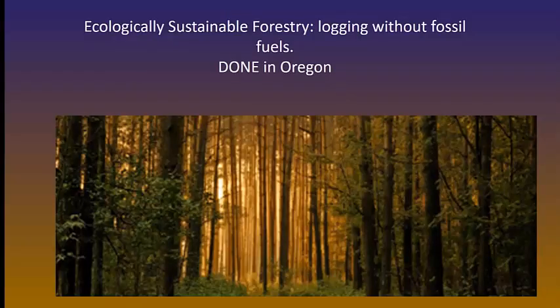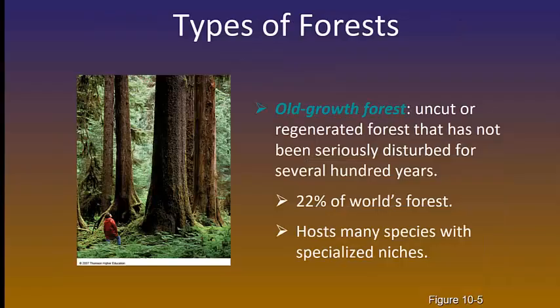This is what a forest looks like that has been sustainably harvested — not clear-cut and not selectively cut — and this sustainable logging happened in Oregon. 30% of timber for worldwide use is harvested in the United States, which means we create an impact on forest ecosystems. This includes old-growth forest. An old-growth forest is one like what Julia Butterfly Hill was trying to protect. Old-growth hosts very specialized niches for very specialized species. They are 22% of the world's forests.